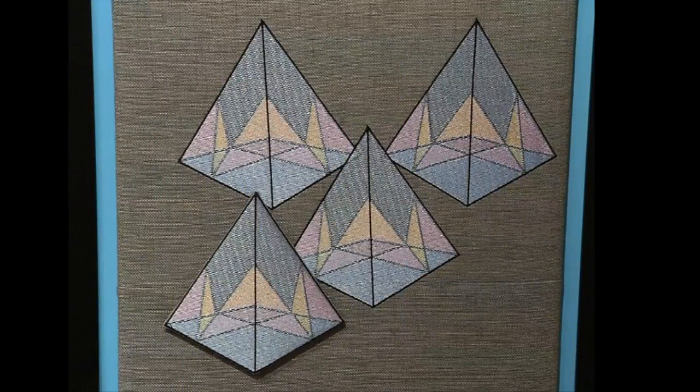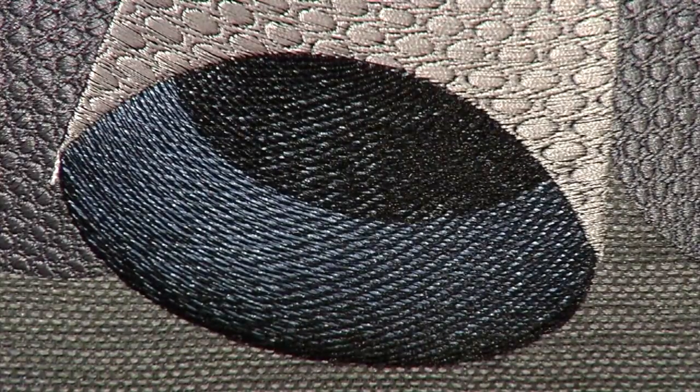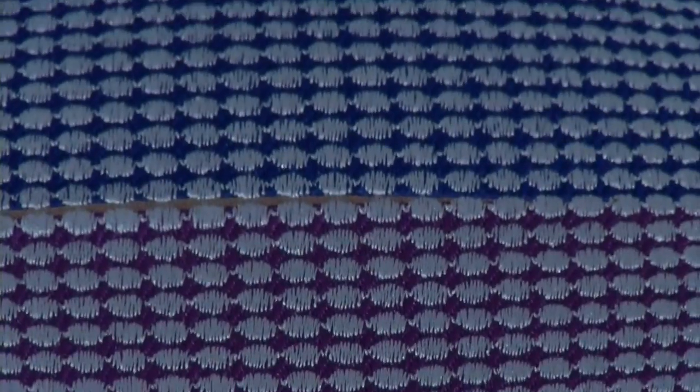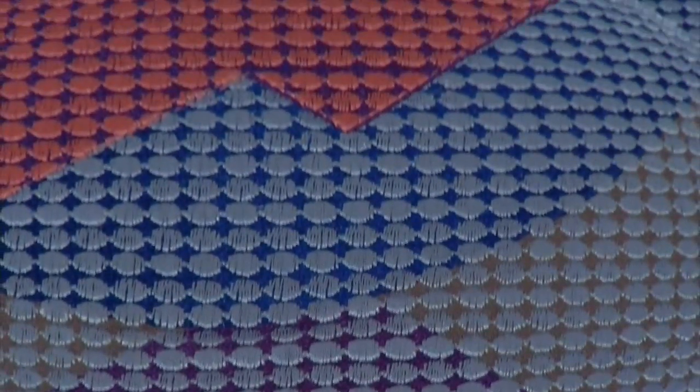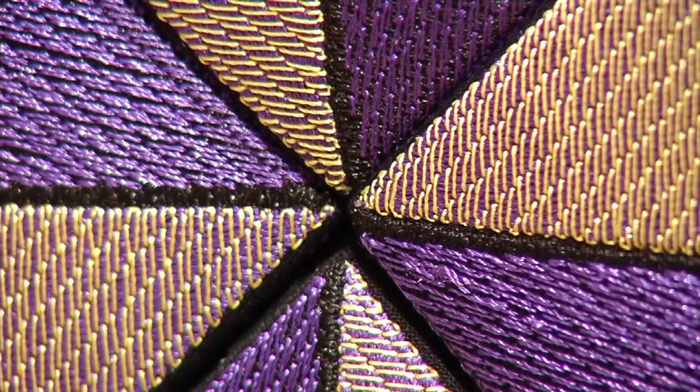Susan does some amazing things with computer embroidery. She's been working in digital embroidery for about four or five years. What attracted her to the embroidery in the first place was how the light skitters across the threads and changes your perception of three-dimensionality and of color.